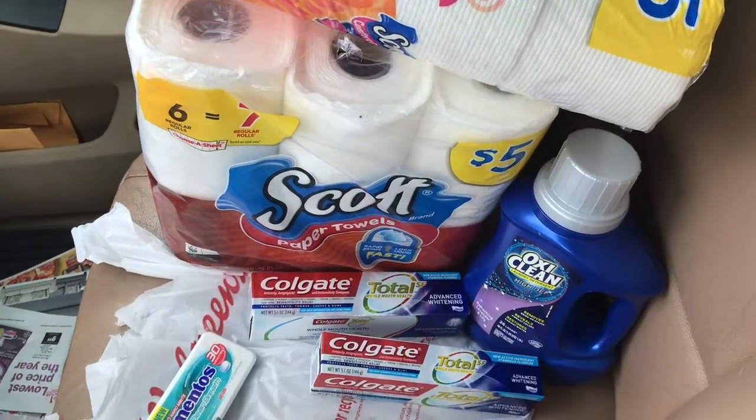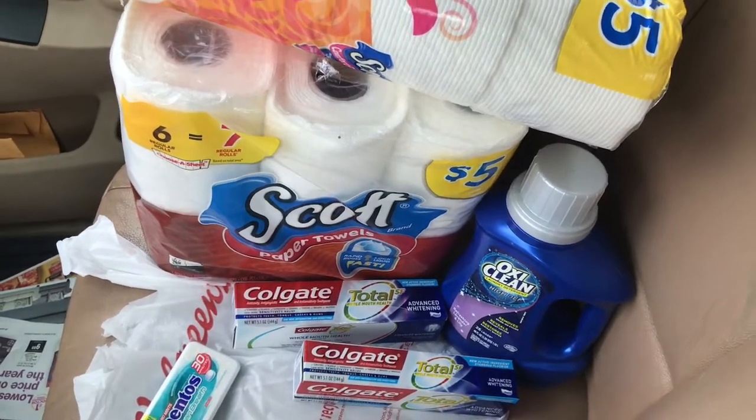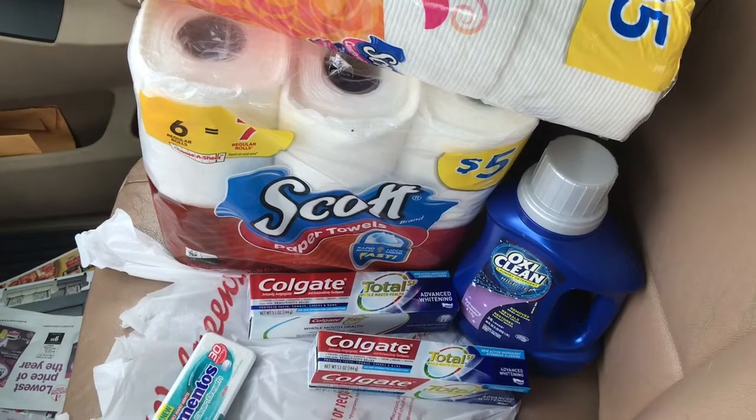This week at Walgreens is a pretty good deal. I just wanted to share this quick little haul with you guys, and I will speak to you next time. Bye!